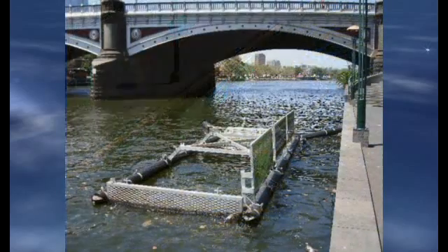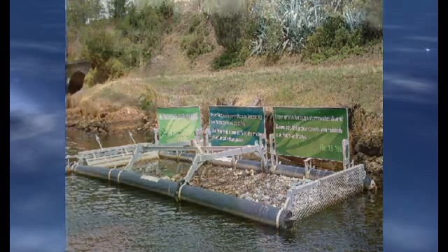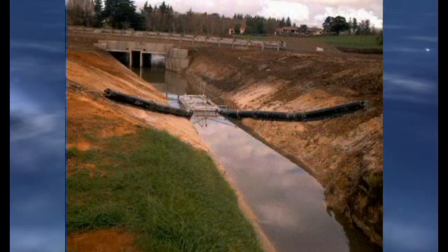The Bandalong Litter Trap is a product that will revolutionize collection of floating litter in the United States. It was originally developed in Australia and is currently being used as a best management practice throughout Australia, New Zealand, Indonesia, and China.